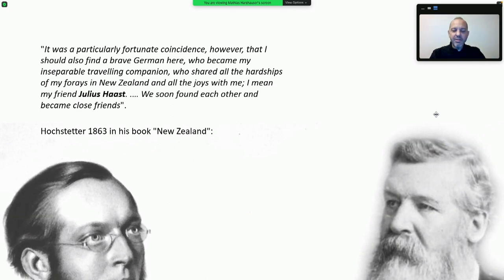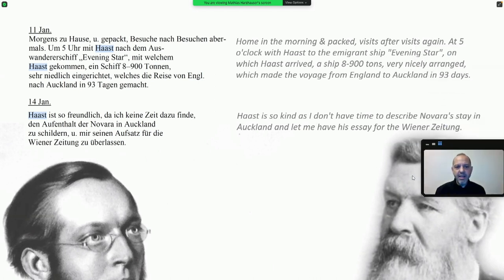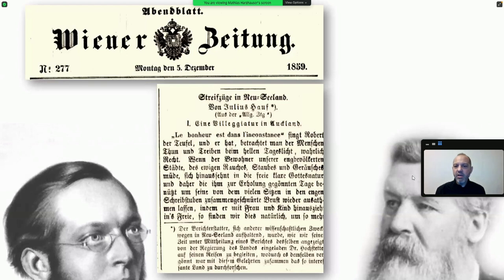Going back to the real diary, already on January 11th Hochstetter writes: 'Home in the morning, packed — visits after visits again.' At five o'clock they went with Haast to the emigrant ship Evening Star on which Haast arrived. Another note reads: 'Haast is so kind — as I don't have time to describe Novara's day in Auckland, let me have his essay for the Wiener Zeitung.' Hochstetter regularly sent reports to Vienna to advertise himself and the Novara, and in this special case he didn't have time to write the report himself, so he asked Haast. This worked because Haast also sent reports regularly to the Wiener Zeitung — descriptions of the journey and the landscape of New Zealand.